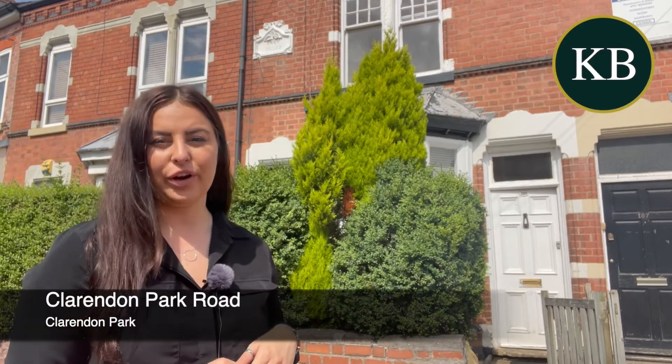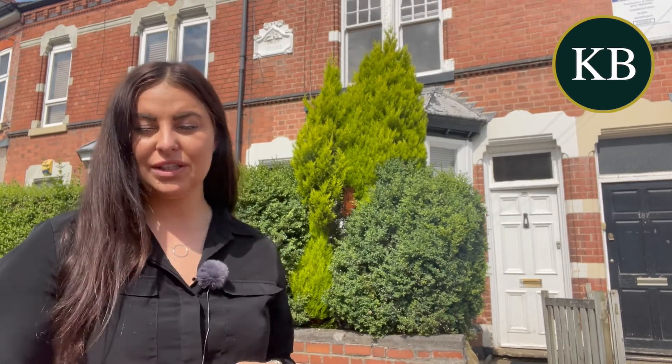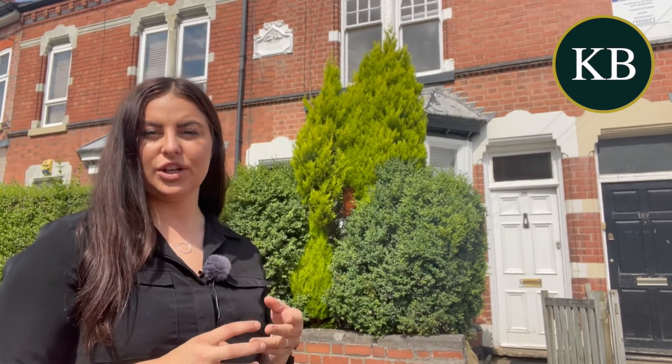Hi, I'm Mercedes from Knightsbridge, and I'm just standing outside this two double bedroom property we've got on Clarendon Park Road coming to market. The property itself is beautifully presented throughout, benefiting from original flooring features and also sash windows, as you can see just behind me.